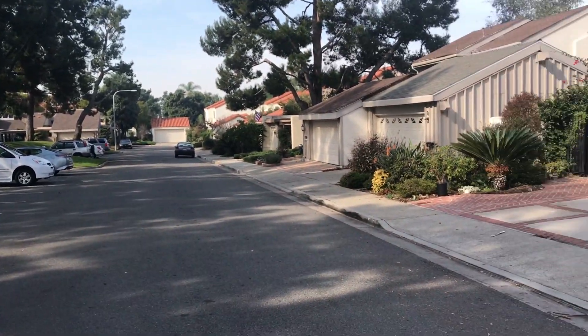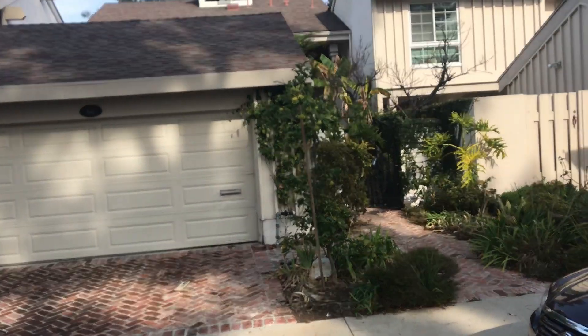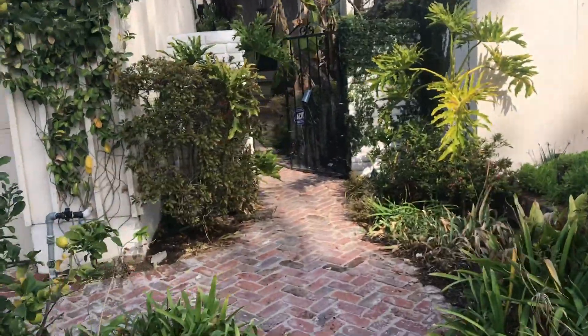This is University Park in the middle, and this is 66 Acacia Tree. It's a three-bed, two-and-a-half bath, 1960 square feet. It's listed at $849.